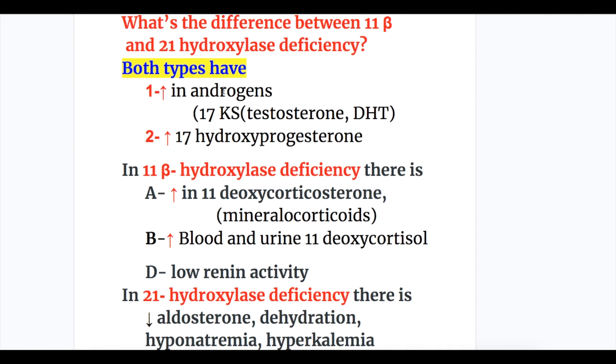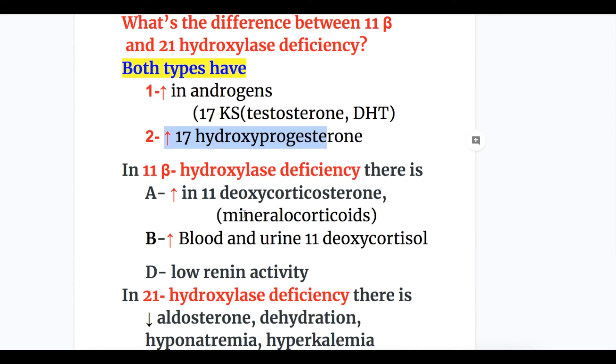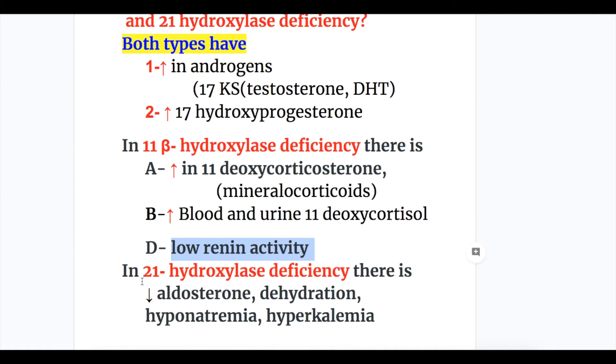In both types there is increase in androgen — 17-ketosteroids, testosterone, DHT — and increase in 17-hydroxyprogesterone. In 11-beta-hydroxylase deficiency, increased deoxycorticosterone causes hypertension, hypokalemia, increased blood and urine deoxycorticosterone, and low renin activity. In 21-hydroxylase deficiency, there is decreased aldosterone, dehydration, hyponatremia, hyperkalemia, and hypotension.